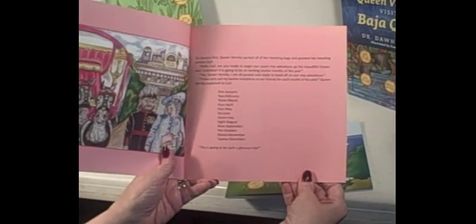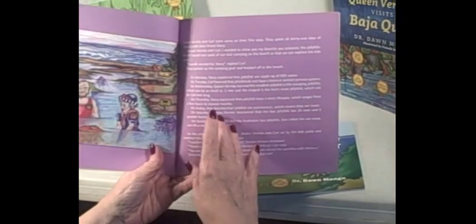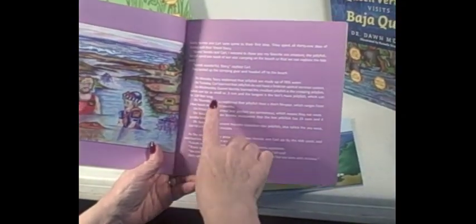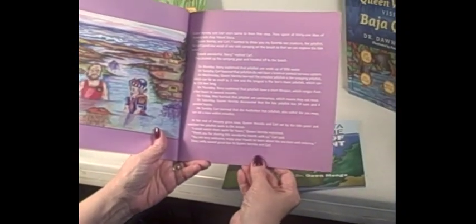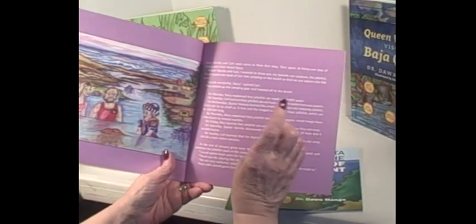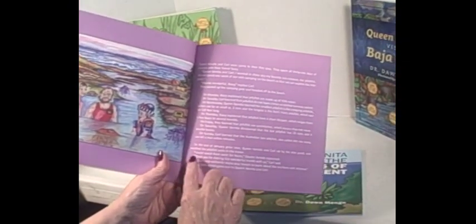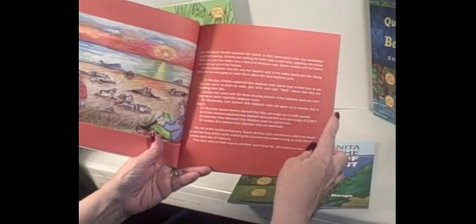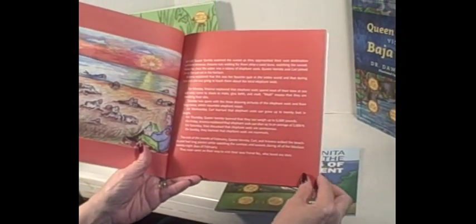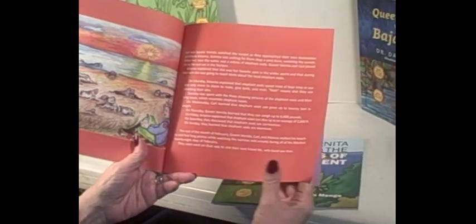Kids will learn the months and how they follow each other. When it gets into each month, she comes to her first stop, and on Monday it tells you what she does, then on Tuesday, and it goes all through the week. Then it says January's coming to an end, so here's where she's going to be in February. We go through a week again in February and see what's happening, and then it covers the rest of that month.